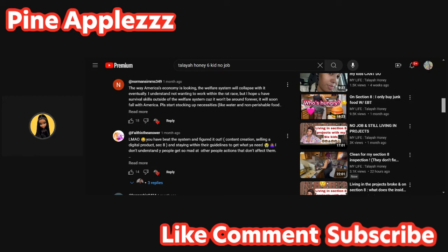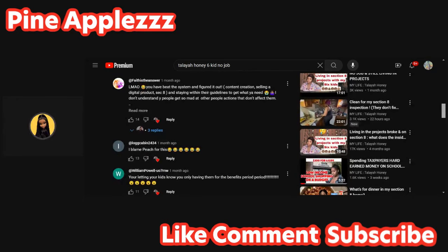Another comment says: 'The way America's economy is looking, the welfare system will eventually collapse. I understand not wanting to work within the rat race, but I hope you have survival skills outside of the welfare system because it won't be around forever.' Then this comment: 'You have beaten the system - content creation, selling a digital product, Section 8, and staying within their guidelines.' But it does affect us - that's the problem. It does affect taxes, though welfare is a small portion. Most of our taxes go to things we don't have direct control over, but it still affects us as a whole.